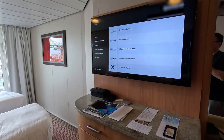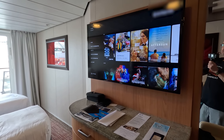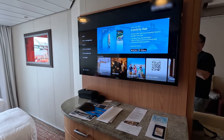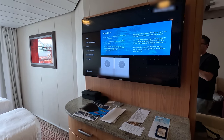There are a couple of live TV channels and also video on demand, with some free items you can browse. You also have ship information and account information which lists your folio.